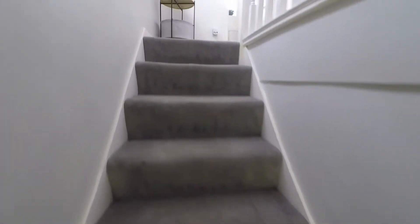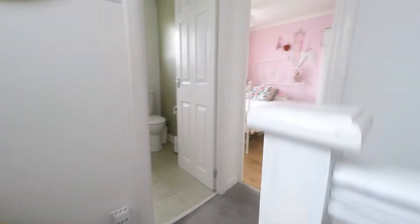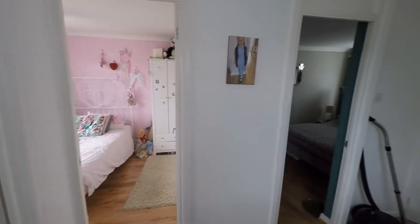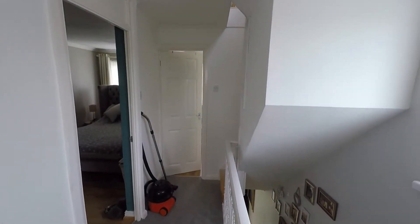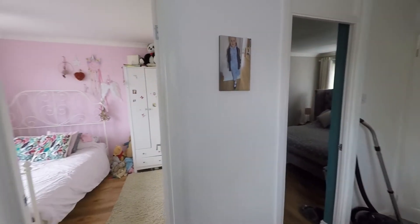We'll notice as we near the top that the landing gives access to three bedrooms and to the bathroom. We also have an additional fixed staircase taking us up to the loft room, which we'll have a look at as we make our way around the first floor.